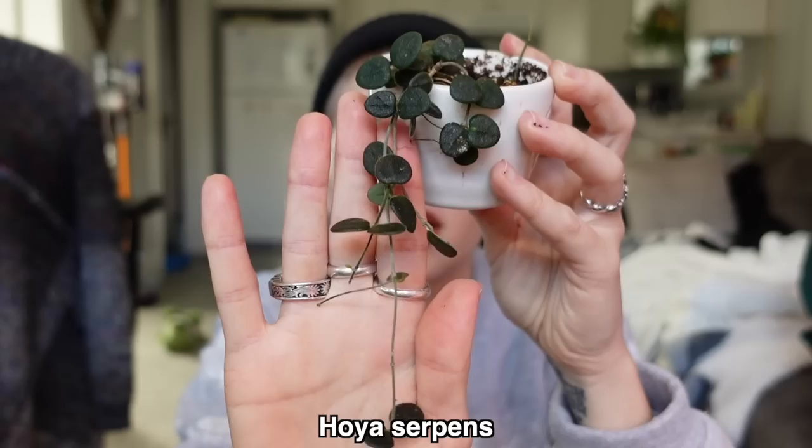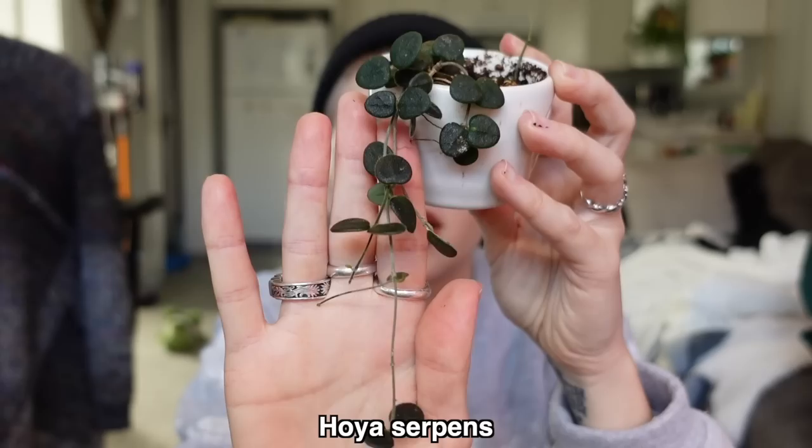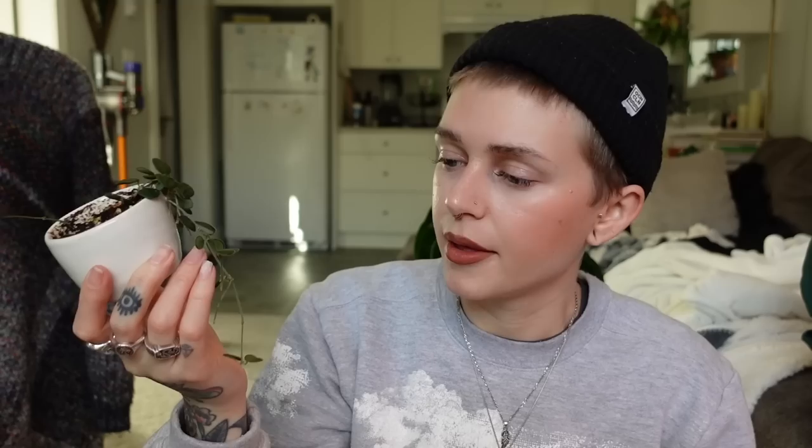Next is this little cutie — this is my Hoya Serpens. This was a wishlist Hoya that I got last summer and it's been doing really well. It's been easier than I expected. I always thought Hoya Serpens was going to be really difficult and finicky, but for me it hasn't been. It does live in the greenhouse cabinet so it gets pretty optimal conditions. There's a baby leaf coming in — you can see how cute it is, so tiny. They come in as these little tiny fuzzy leaves — there are two new ones.